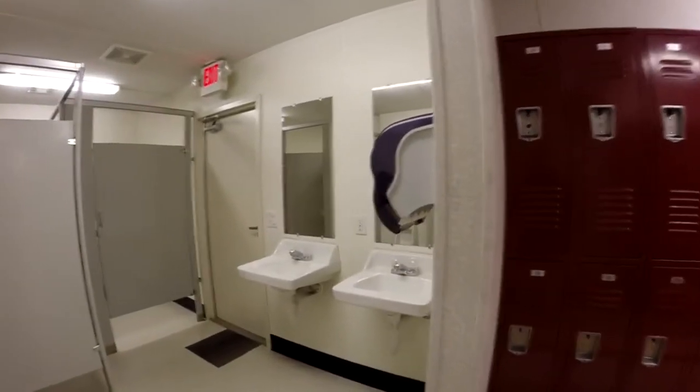Also included are restrooms with urinals, sinks, standard and handicap facilities, all built to meet your expectations and our quality standards.